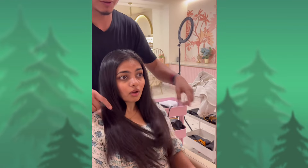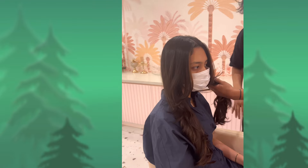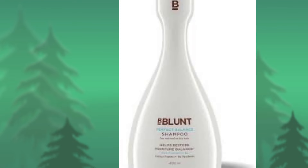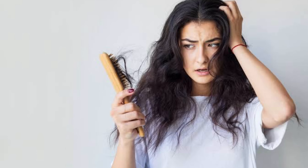Shampoo is the best part for the hair follicle — to control and care for the hair follicle.